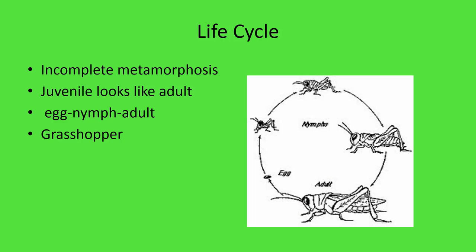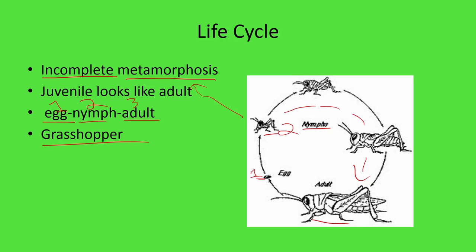There are two types of life cycles in arthropods. Incomplete metamorphosis, as seen in the grasshopper, has three stages: egg, nymph, and adult. The juvenile form — called a nymph — looks very similar to the adult, which is indicative of incomplete metamorphosis. After several molting processes, the nymph becomes the adult.